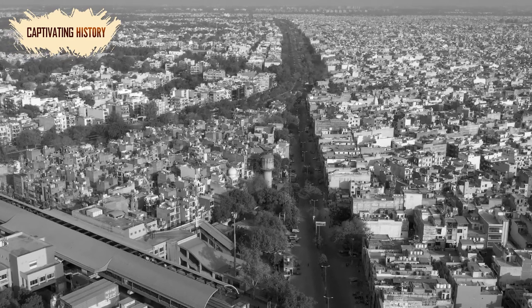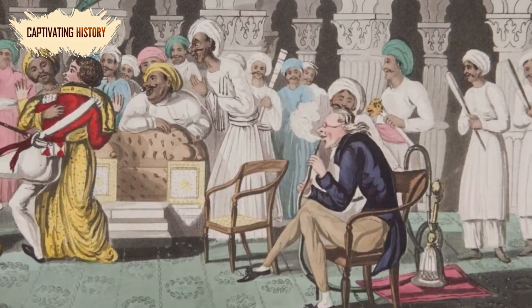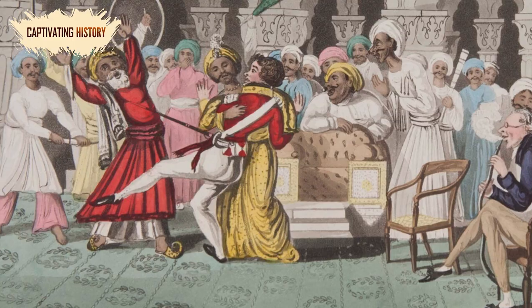Many of modern India's characteristics and struggles emanated from the British Raj. Let's look at this period of British rule to see how it affected modern India and why it still impacts the world today.